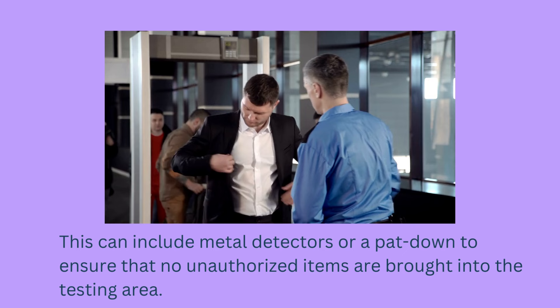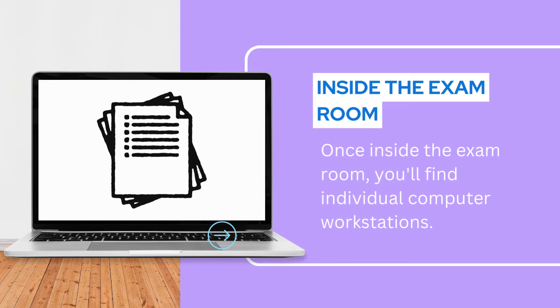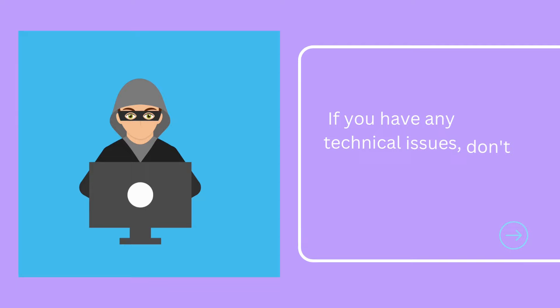When it's time for your exam, a proctor will guide you to the exam room. Once inside, you'll find individual computer workstations. Take a moment to familiarize yourself with the setup, including the keyboard, mouse, and on-screen functions such as a calculator. If you have any technical issues, don't hesitate to notify the proctor immediately.